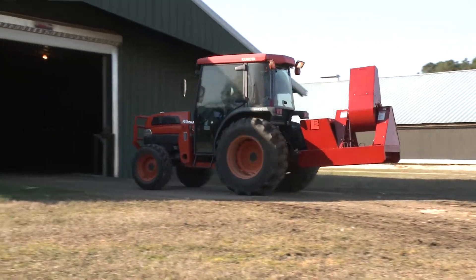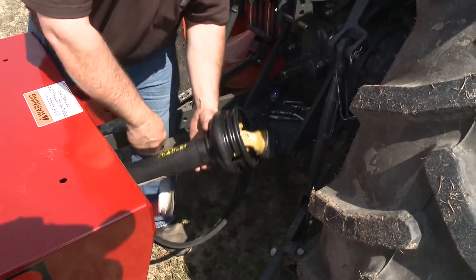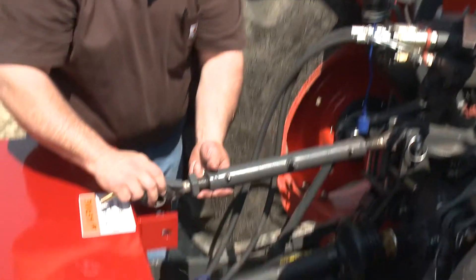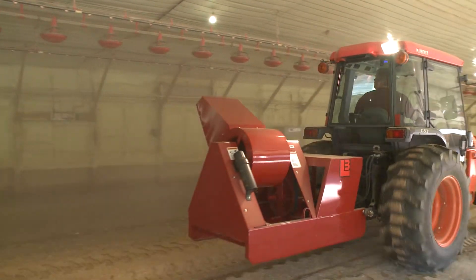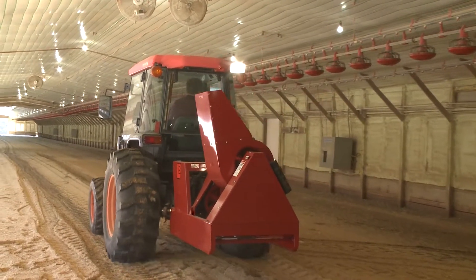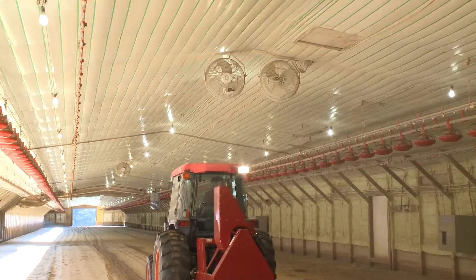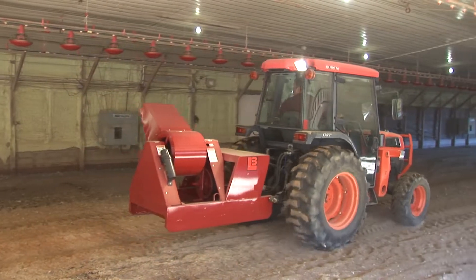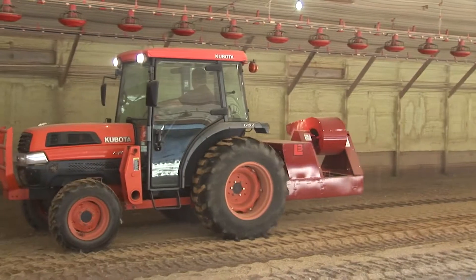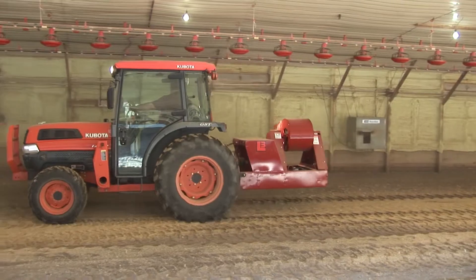The Lewis poultry blower can be used to control the buildup of dust and debris inside the poultry house. It easily attaches to the tractor's three-point hitch and offers an economical and faster method for the grower, requiring much less labor than backpack blowers or other methods. Like all Lewis products, the poultry blower is designed with the grower in mind and can offer additional value when equipped with the optional pump and tank kit. The Lewis blower is truly a versatile product, offering value and dependability.